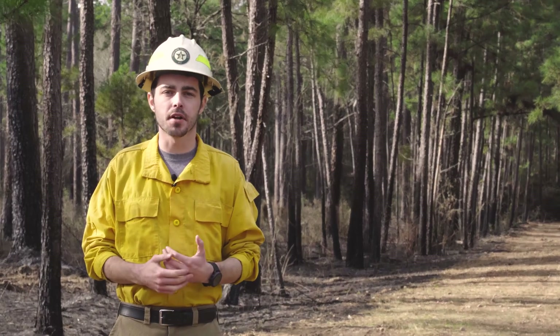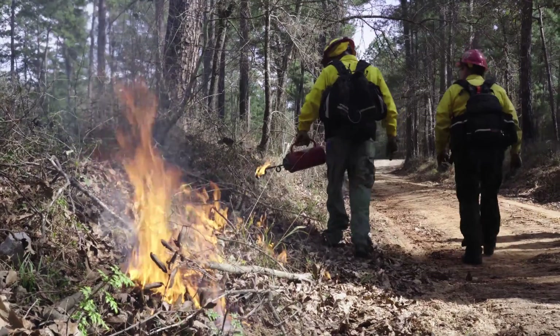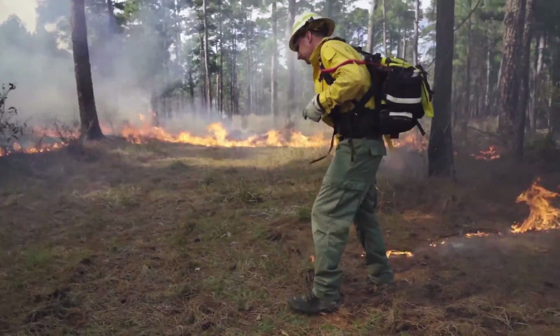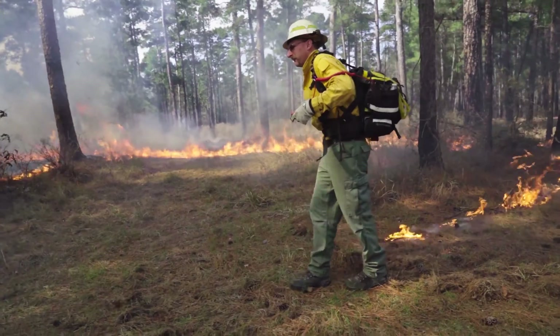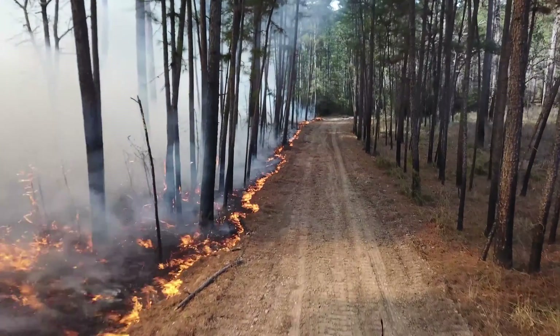In the process of prescribed burning, the actual flames on the ground portion can go relatively quickly. For instance, this 20-acre compartment we were burning today — the actual dragging of the drip torches and putting fire on the ground was only roughly 30 or 35 minutes.